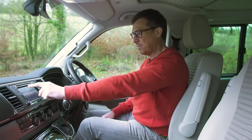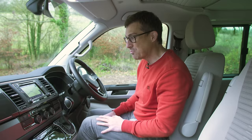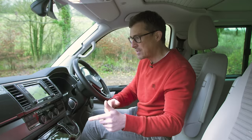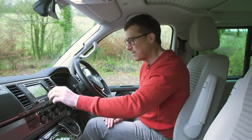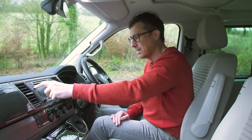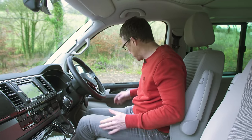Up here there's an infotainment system with satellite navigation, which is actually an optional extra at £1,500 — a bit expensive considering this is VW's older infotainment system. You get slightly low-res graphics and not the biggest screen, though it's easy enough to use because of shortcut buttons down the side. It just doesn't feel all that modern.